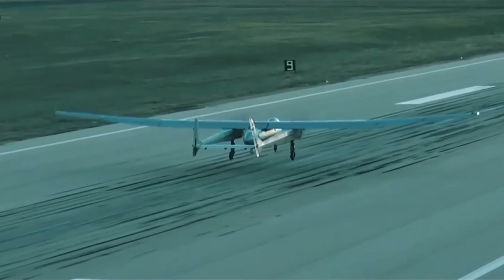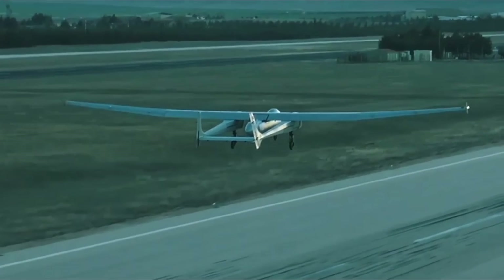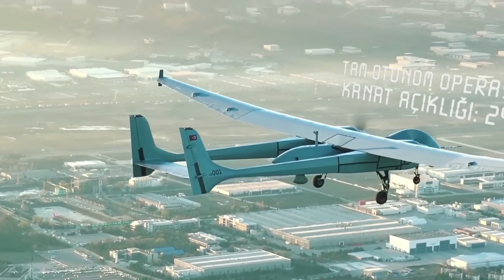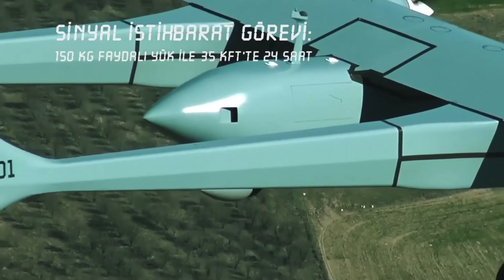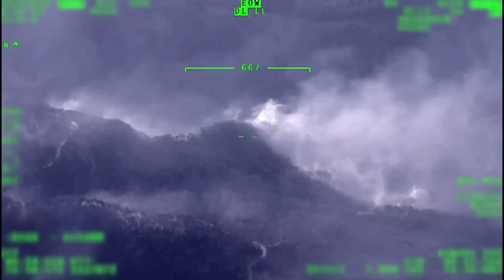The multi-role unmanned aerial system has a high payload capacity and is capable of performing intelligence, surveillance and reconnaissance (ISR), maritime patrol, signal intelligence, and strike missions both during the day and at night.